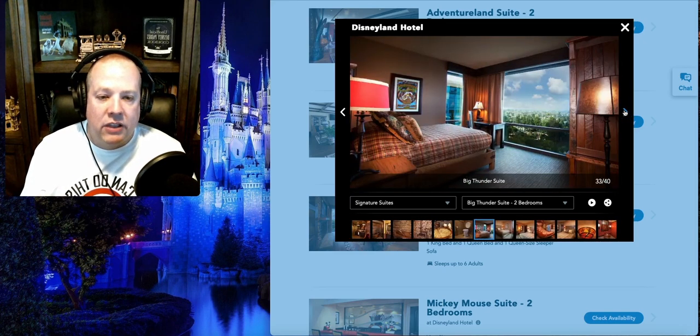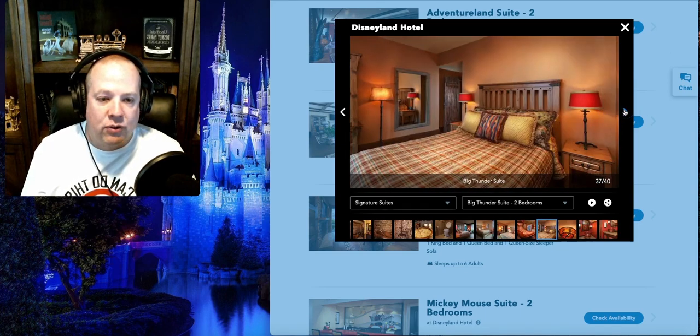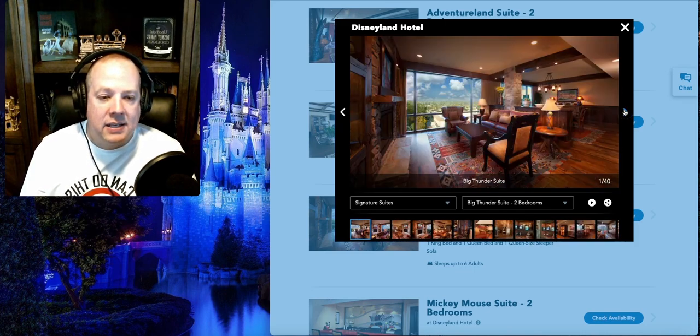The Big Thunder Suite has a second bedroom with about a queen-size bed, its own bathroom with a copper sink. It has a king-size bed in the master, a queen bed in the second room, and a queen-size sleeper sofa that pulls out in the main room — so it can sleep six total. If you ever want to book the Big Thunder Suite and aren't using all six spaces, contact us at A Dryer Dose of Disney — we would love to come out, stay with you, and do an episode there.